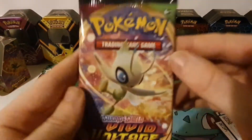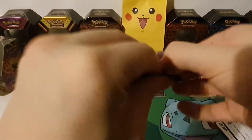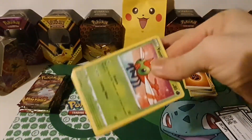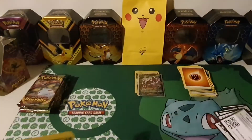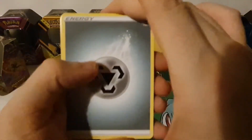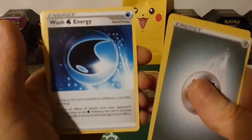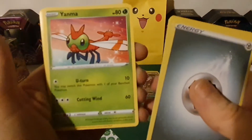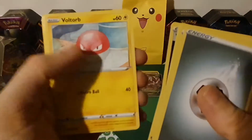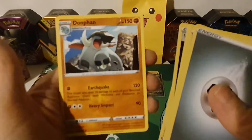Pack ten with Celebi on the front: Steel Energy, Nessa, Nuzleaf, Water Energy, Yanma, Galarian Meowth, Dusclops, Voltorb, Voltorb, Weedle, reverse hollow Raichu, and a Donphan.